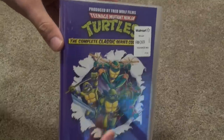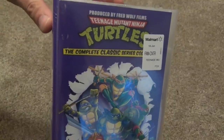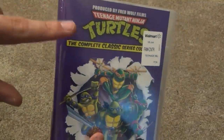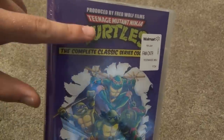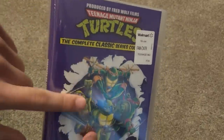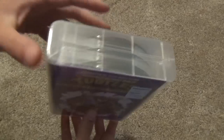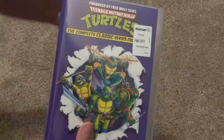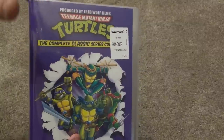Hey everyone, in this video I'm going to do an unboxing of Teenage Mutant Ninja Turtles, the complete classic series collection on DVD. This version I picked up at Walmart, and I think that this is a Walmart exclusive, at least to get it in this type of packaging — this kind of compact, clear plastic case packaging. I'm not 100% sure about that though, but definitely Walmart is a place you can get it.